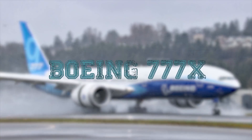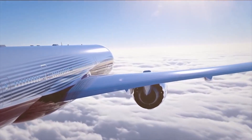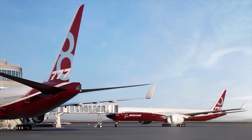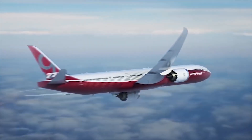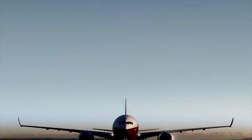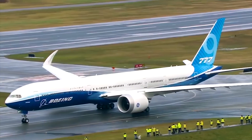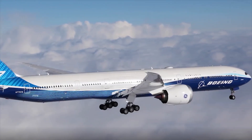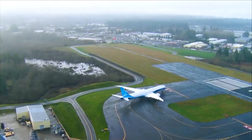Boeing 777X. The Boeing 777X is an aircraft produced by the Boeing Corporation and developed based on the Boeing 777. It has a longer composite wing with folding wingtips, used in civil aviation for the first time. The length of the folded wingtips is 3.5 meters and they have an electric folding actuator. The folding movement must be completed within 20 seconds and must be locked in position at the end.